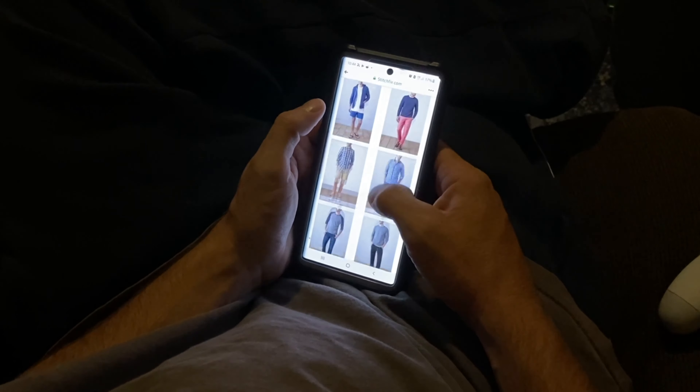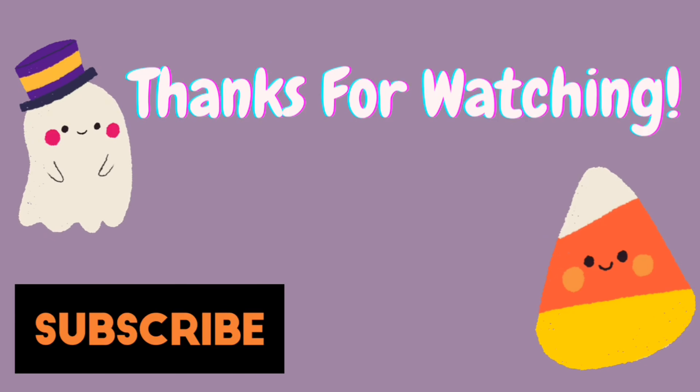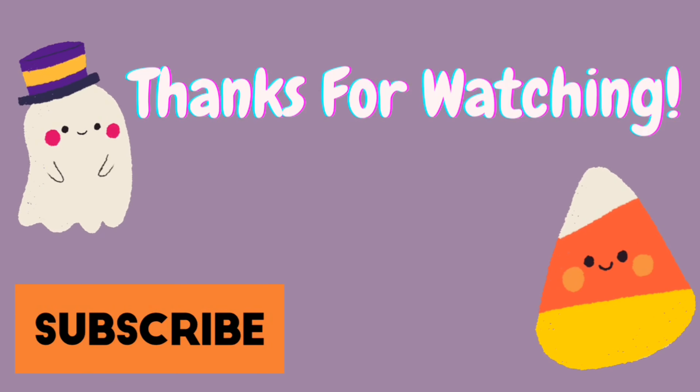Alright guys, thanks so much for watching! I hope you enjoyed this video. If you did, make sure you give it a big thumbs up, don't forget to check out my link in the description box down below, and as always, thanks for being my kind of weird. Bye!